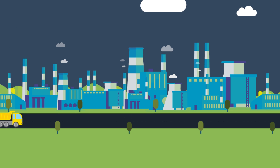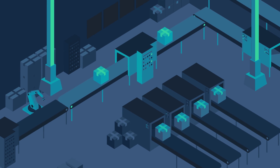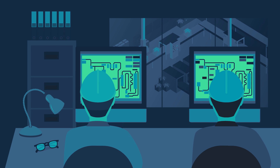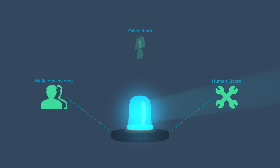Industrial control systems are the heart of every nation's critical infrastructure. Implemented decades ago, before the cyber threat existed, ICS networks were designed to be reliable and safe, but they lacked visibility and control. This limits your ability to respond to critical events, whether caused by malicious insiders, human error, or cyber attacks, and puts your business at risk.